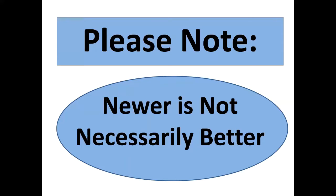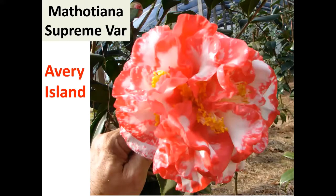Here's a real old one from the 1800s — Mithoniana Supreme Variegated. Hewlin Smith loved this one; we thought it was so good it deserved another name. Down here in South Georgia we call it Avery Island — that's another nickname for Mithoniana Supreme Variegated.